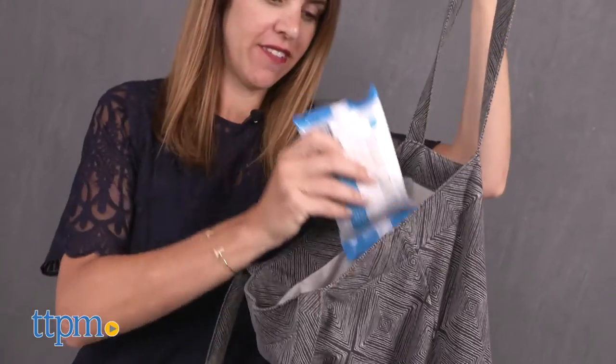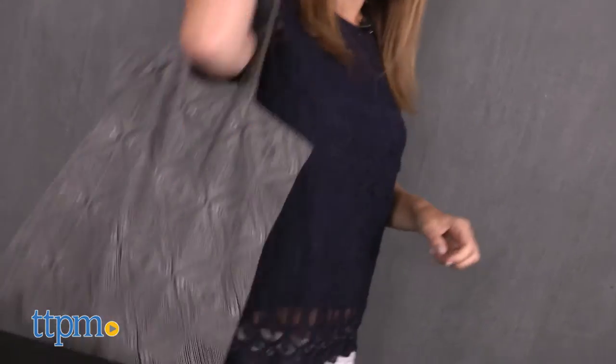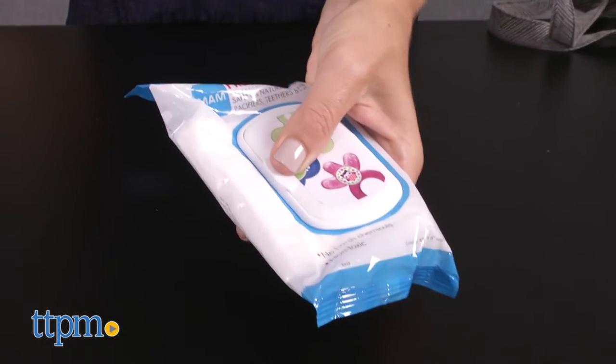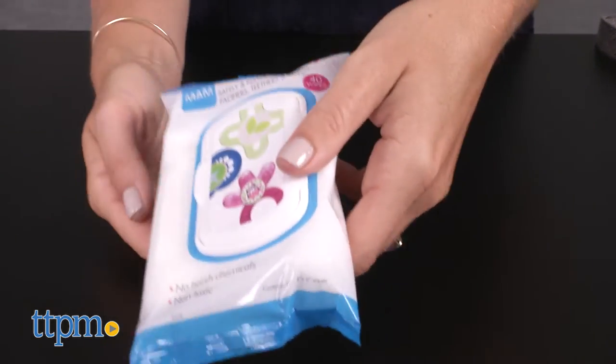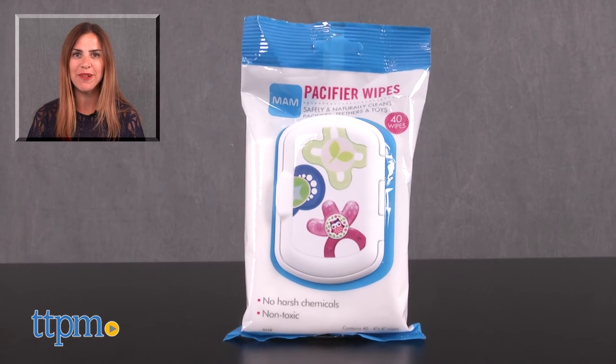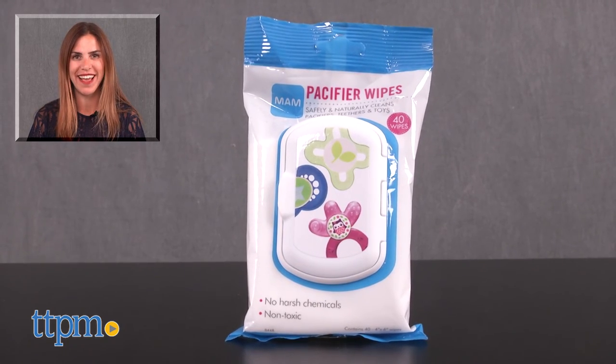The packets have a reclosable lid and are conveniently sized to fit in any bag or stroller pocket. These are a great option for everything from wiping down utensils at a restaurant to cleaning a pacifier that has fallen in the dirt. For where to buy and current prices, find us at TTPM and subscribe to our YouTube channel for more reviews every day.